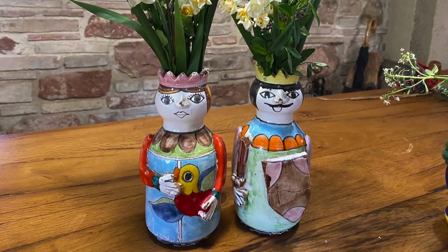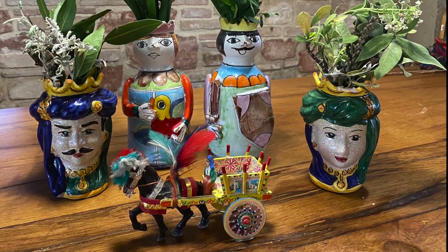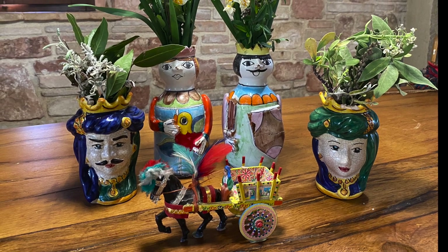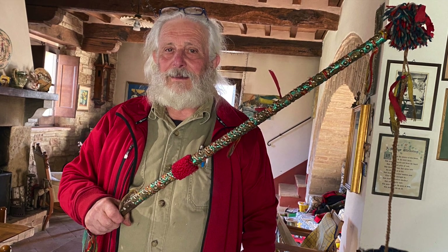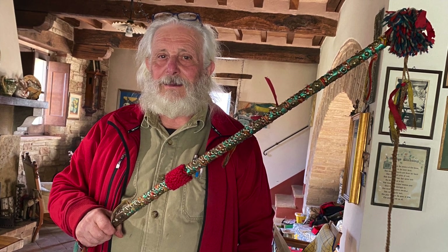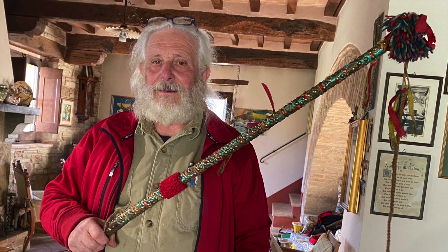We also have other beautiful ceramics of Parruca, and of course we have a small Sicilian cart. Pino, for one photo, held up the whip — a whip used by someone who once drove a Carro Siciliano to entice his horses along. What wonderful memories of Sicily fill our home.